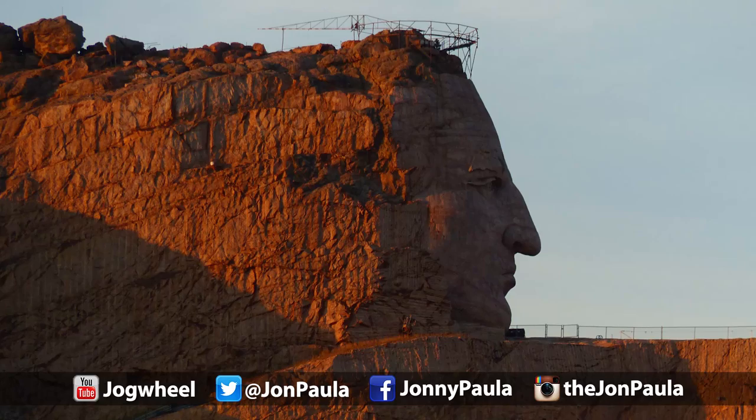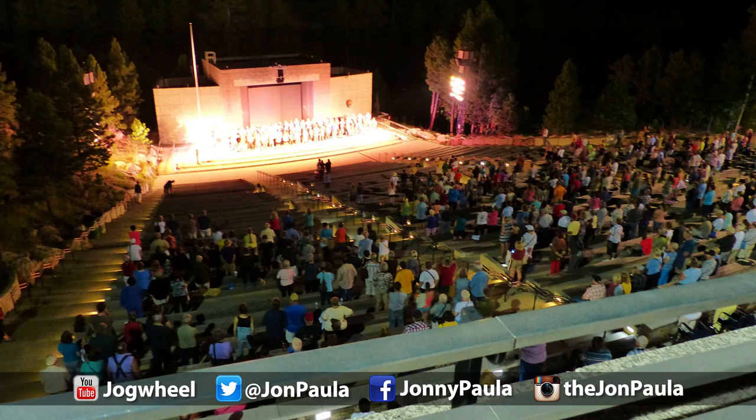Unfortunately, that does it for this episode of the Adventure Vlog. Stay tuned for the next installment of the Half America Road Trip series where we visit Mount Rushmore. As always, thank you for watching and listening. My name is Jonathan Paula, and I hope to see you right back here in the very near future.